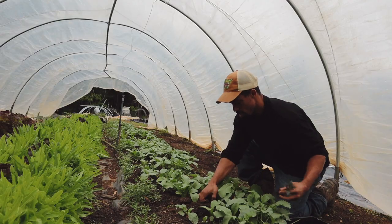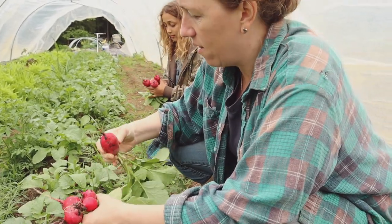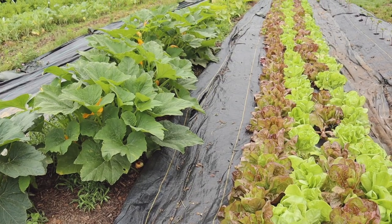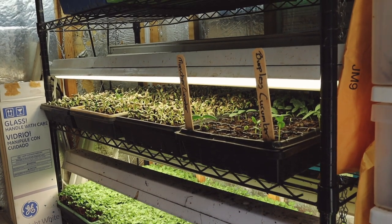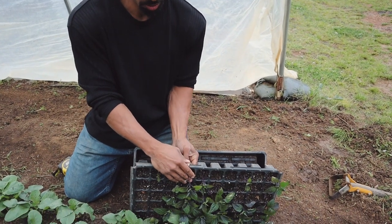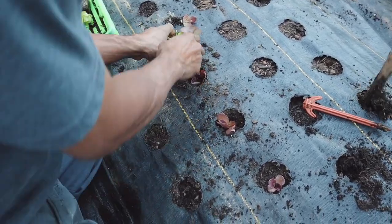As we started our homestead journey here, it began with us primarily growing food for our own consumption to provide healthier food for our family. As the journey continued, we eventually started a market garden, producing food for others to consume. As part of that system, we grow a variety of different vegetables, starting a lot of them from seed indoors. Once they become starts, we take them into our greenhouse where they are prepped until they are ready to be transplanted. Let's go check out our greenhouse.